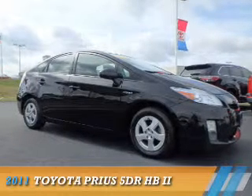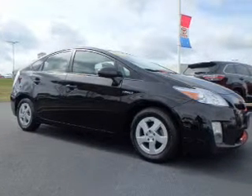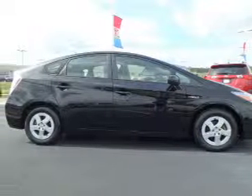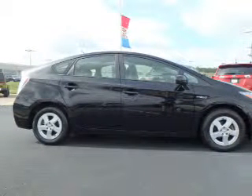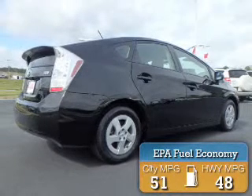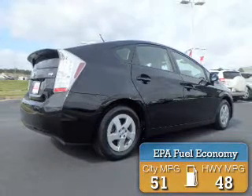Presenting the 2011 Toyota Prius. It's powered by front-wheel drive, a 1.8-liter four-cylinder engine, and a continuously variable transmission. Great fuel efficiency saves you money by requiring fewer trips to the gas station.